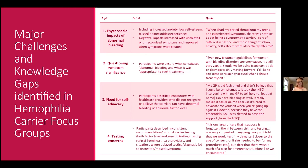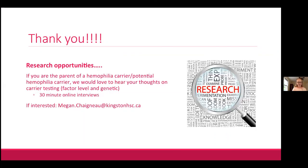That's the end of our presentation. We will soon be publishing a full report with all this information so that more people can learn about it. We are also currently recruiting parents of hemophilia carriers or potential hemophilia carriers to share their thoughts on carrier testing — both factor level and genetic. If you or someone you know might be interested, feel free to contact me at the email listed. A big thank you to Hemophilia Ontario and Natalie for organizing this.